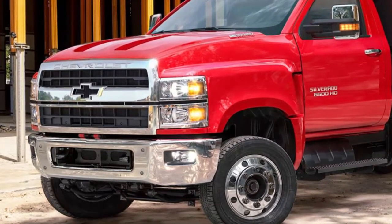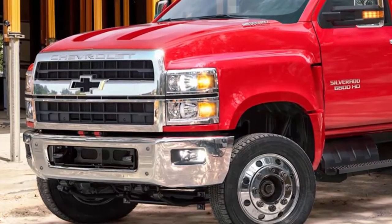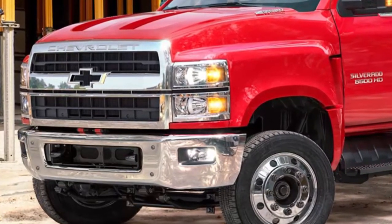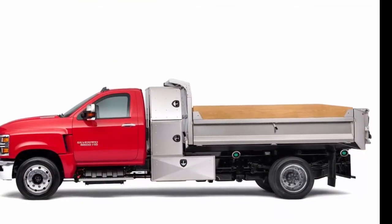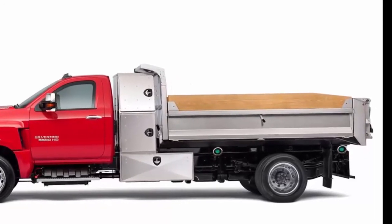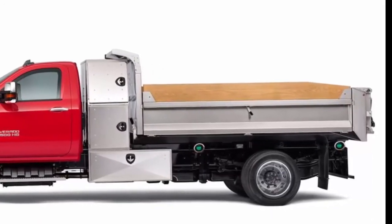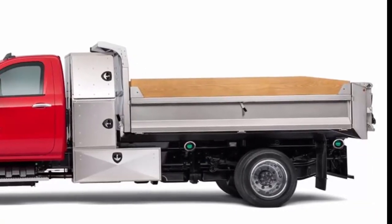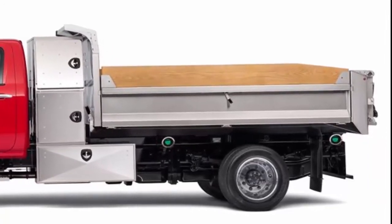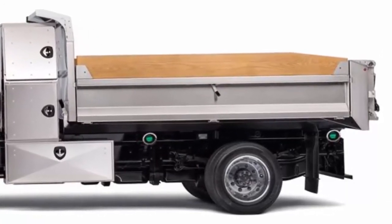Expanding on its current heavy-duty pickup lineup of the Silverado 2500 HD and 3500 HD, General Motors aims to match and overtake rivals in the chassis cab market. Chevrolet had previously announced the 4500 and 5500 but surprised the crowd with the addition of the 6500. In contrast to the heavy-duty pickups, these are medium-duty trucks — distinct from the heavy Class 7 and 8 trucks that typically require a commercial driver's license to operate.